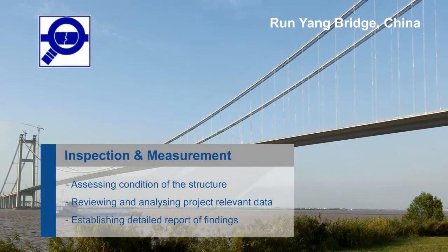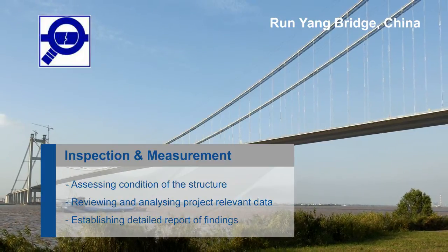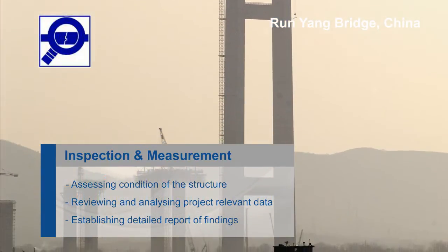The Mageba inspection team can also carry out detailed condition assessments of any structure. The relevant data is expertly measured and recorded, and then assessed in order to draw conclusions about the structure's condition.